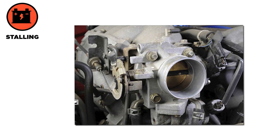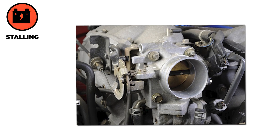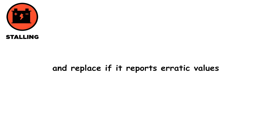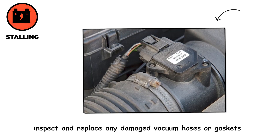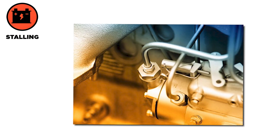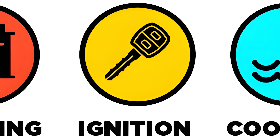To fix stalling, clean the IAC valve and throttle body to restore proper idle control airflow. Test the MAF sensor with a scan tool or multimeter and replace it if it reports erratic values. Inspect and replace any damaged vacuum hoses or gaskets. Check fuel pressure with a gauge, change the fuel filter, and ensure the fuel pump is functioning well.